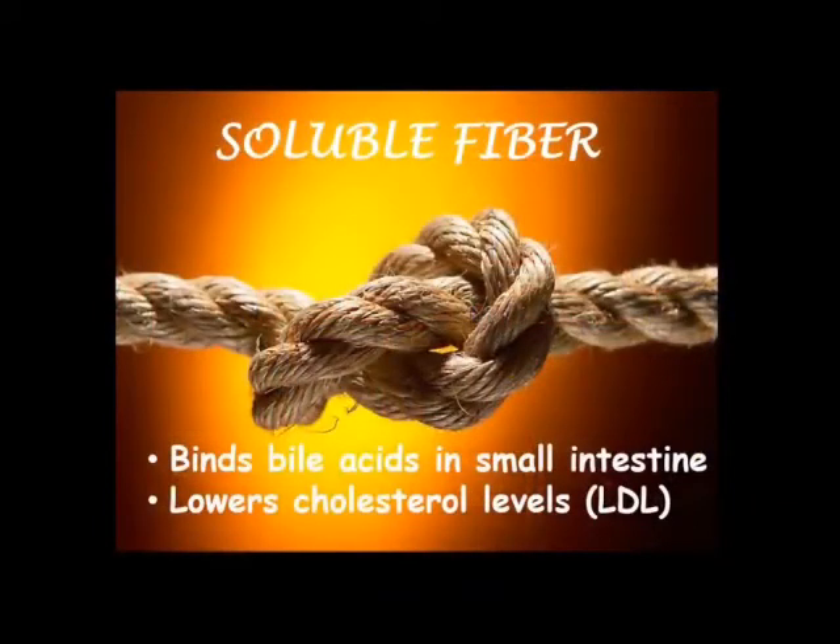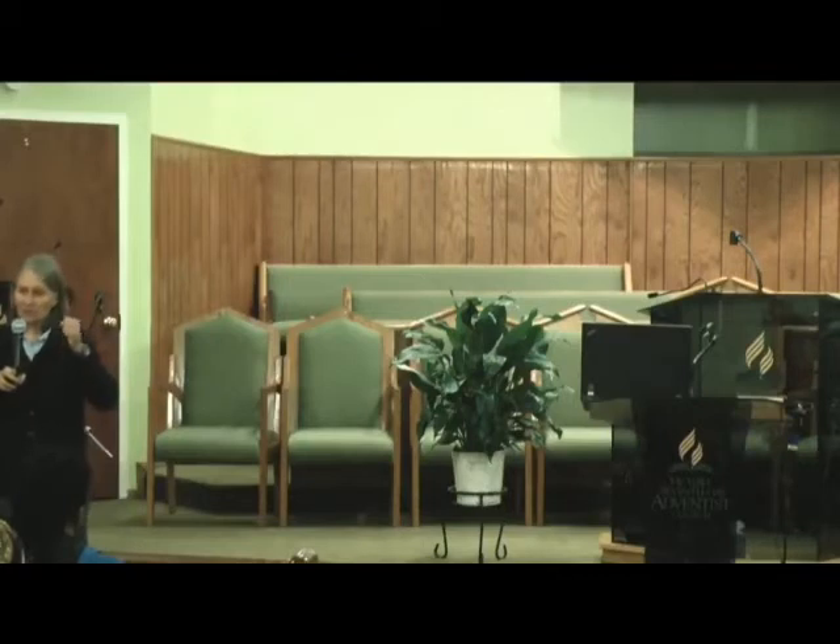Soluble fiber binds bile acids in the small intestine. Bile is made in the liver, stored in the gallbladder, and shot into the small intestine to break down fats that you eat. This bile has a lot of cholesterol in it. The bile will be reabsorbed if you don't have good soluble fiber in your diet. But if you have that fiber, it combines with these bile acids and helps carry them out of the body. You don't want to reabsorb the bile — your cholesterol levels will go up if you do. So this helps lower cholesterol levels, and lower cholesterol helps prevent heart disease. Fiber can help prevent heart disease by lowering those cholesterol levels.